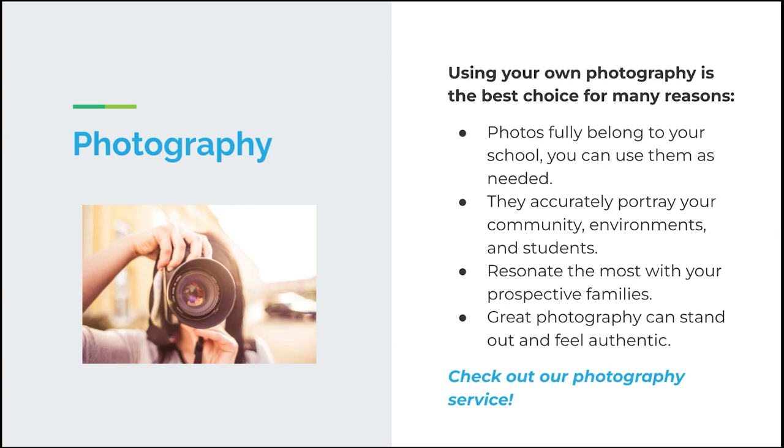Ultimately, the best option for imagery when marketing your school is to use your own photography. When you're using your own photography, the photos fully belong to your school and you can use them as needed — on your website, your blog, your social media — for years to come. Even if a child is now 15, a picture of them at three years old working can be used over and over again. It's a beautiful image, and parents won't know that child has grown up. So it's great to invest in good photography and reuse it repeatedly.